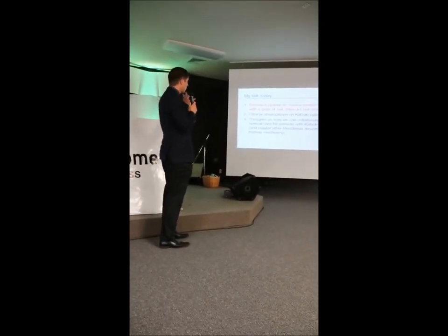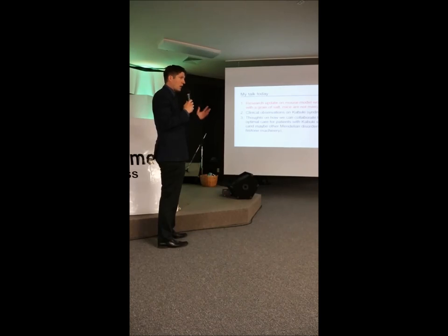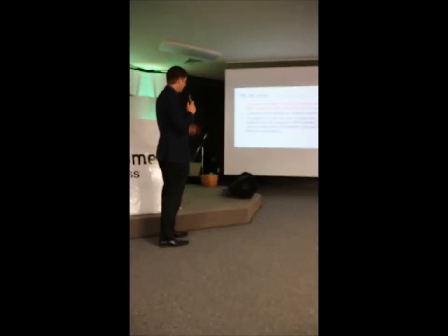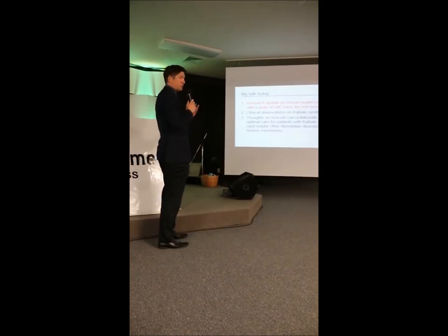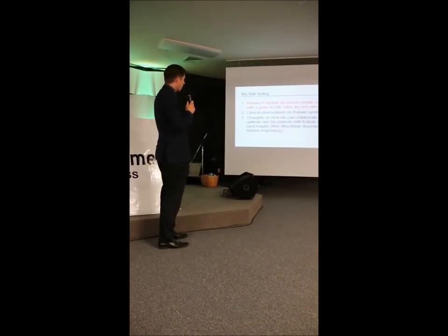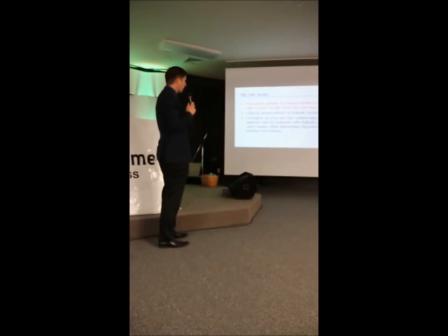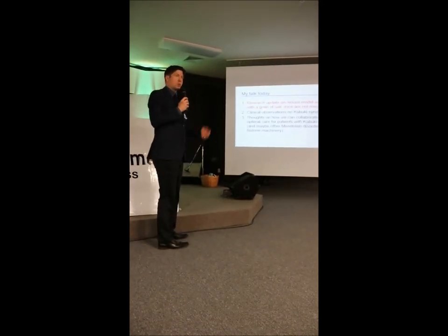I'm going to give you a research update on what we've done with our mouse models, which I think gives us a lot of hope. I want to briefly discuss some clinical observations we've had on epigenetic syndromes, and talk about how we can provide optimal care for patients with epigenetic syndrome going forward.